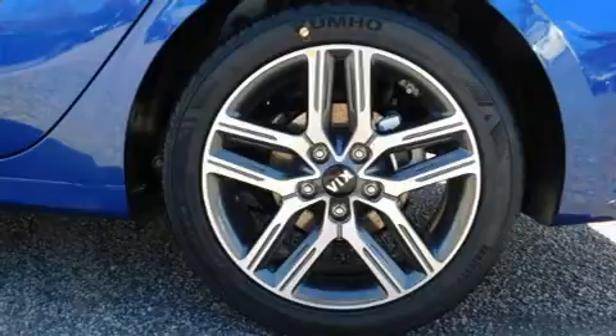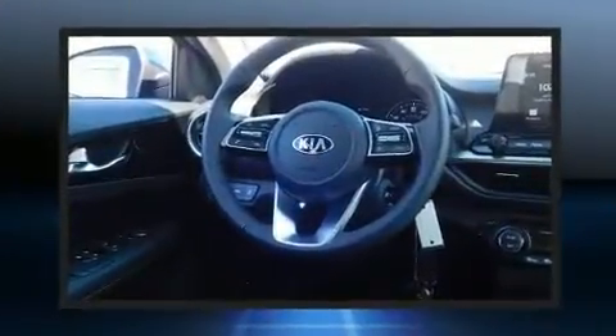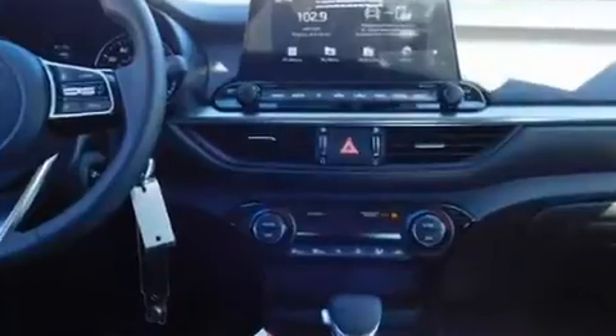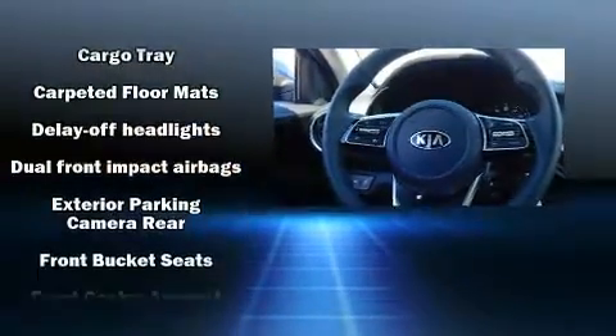Kia paid particular attention to efficiency and practicality with the following features: delay-off headlights, a trip computer, lane departure warning, and one-touch window functionality. Audio features include an AM/FM radio and six speakers, enhancing the audio experience throughout the interior.